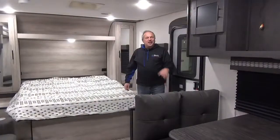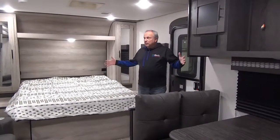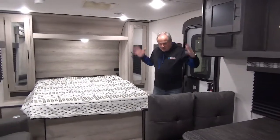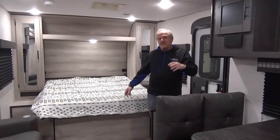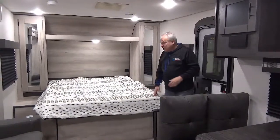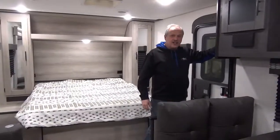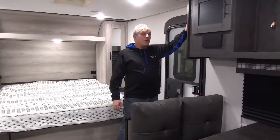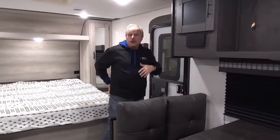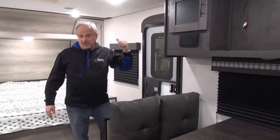Come on inside. On the inside of the 211 MKSE, it's a wide open floor plan and a small coach, so it's going to give you lots of gas mileage on your truck as you're traveling, and you'll find that when you get in it's nice and spacious. It has the radio and stereo right here, with all the controls, and you can use the one-touch control monitor on your app on your telephone to handle all the slides, the lights, and that sort of thing.